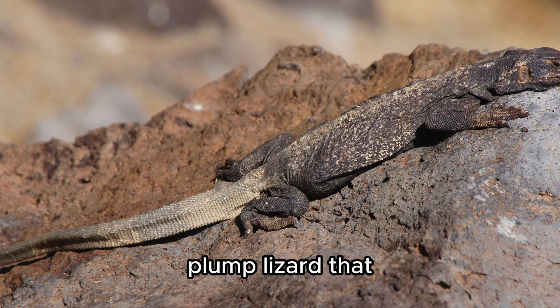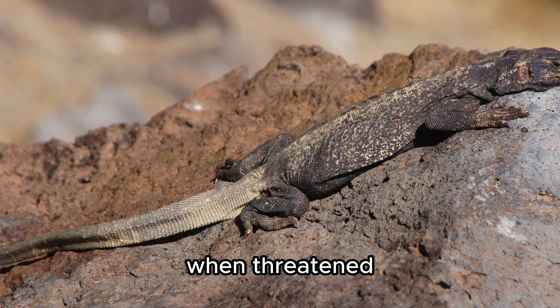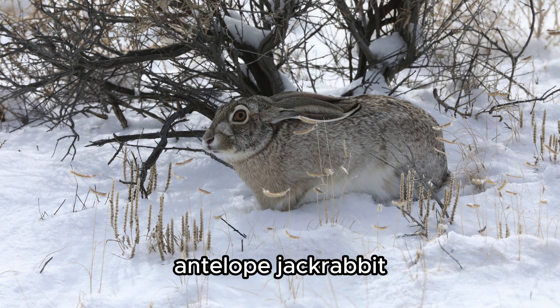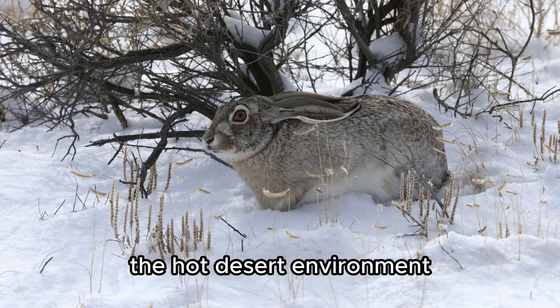A large, plump lizard that can inflate its body to wedge itself between rocks when threatened. Antelope Jackrabbit — its large ears release heat to help it stay cool in the hot desert environment.